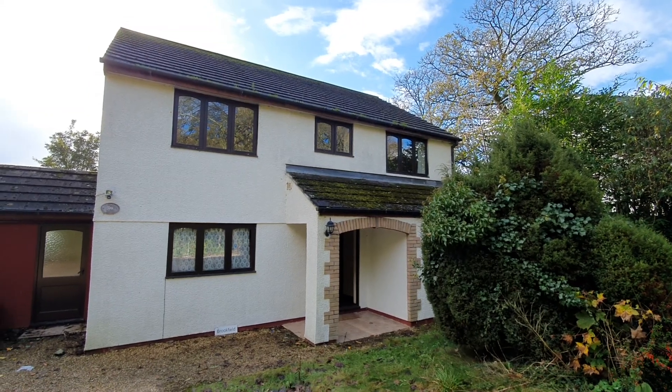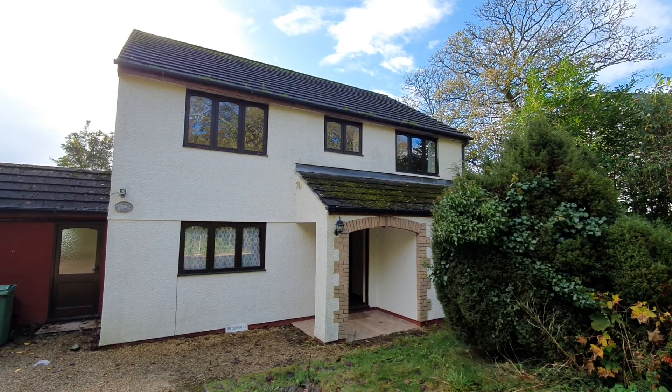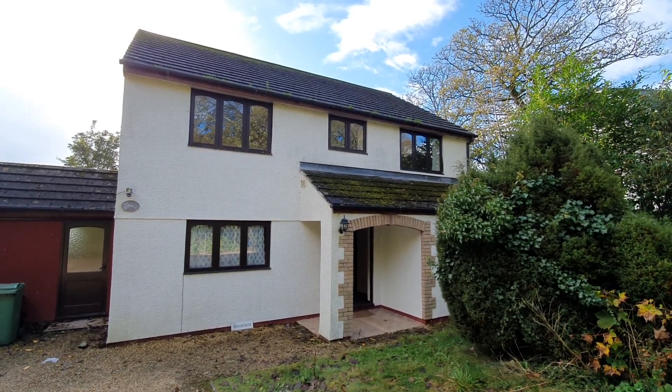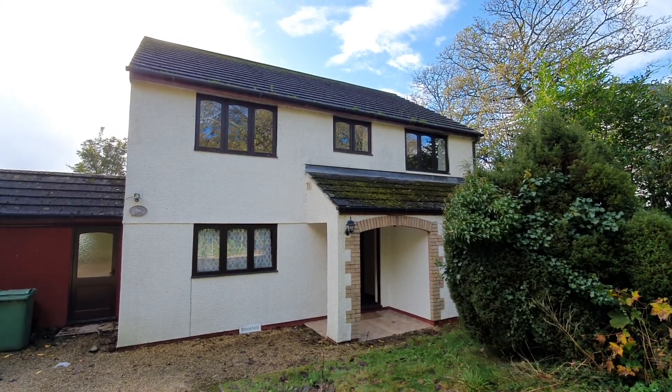This is Brookfield, QB Road, Tregany, which is a large link detached house situated on the edge of the village overlooking open farmland.